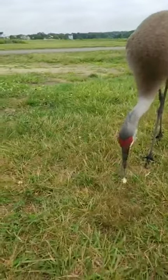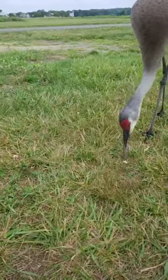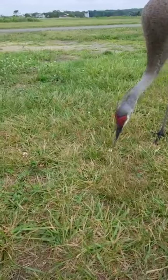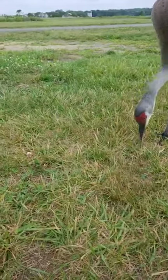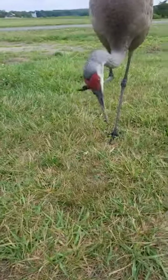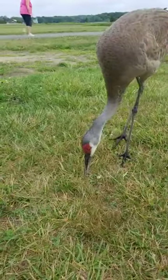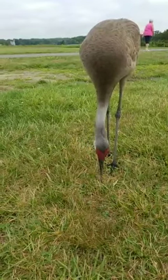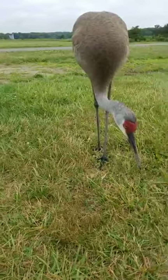It definitely seems to be used to people. Looks like it found something — a little piece of popcorn or something. Head scratch. You guys are getting to watch every behavior: some preening, a wing flap, a little ruffling, a head scratch with its foot. I don't think what it found is food because it keeps dropping the pieces it can break off.